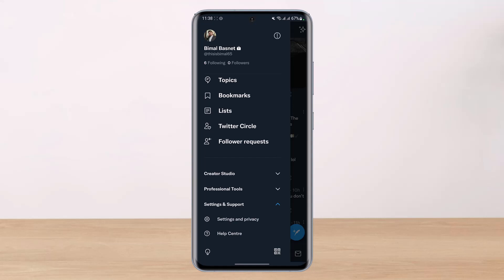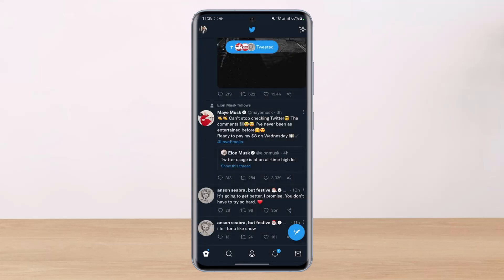Every Twitter account can follow up to 5000 accounts, and once you reach that number you may need to wait until your account has more followers before you can follow additional accounts. For example, if you have 5000 following but only 1000 followers, you have to wait until you gain up to 5000 followers to match the ratio. This number is different for each account and is automatically calculated based on a unique ratio of followers to following.